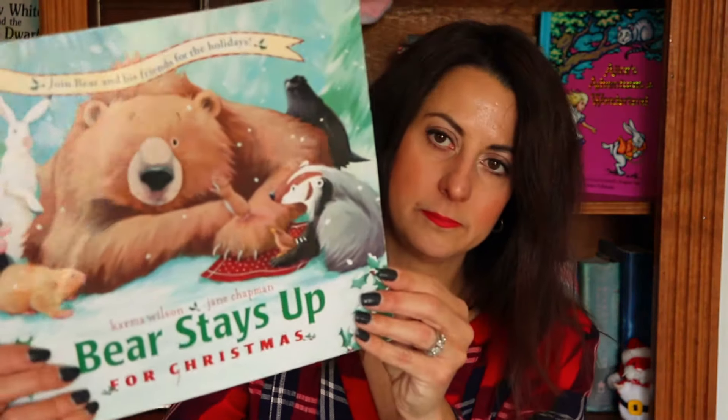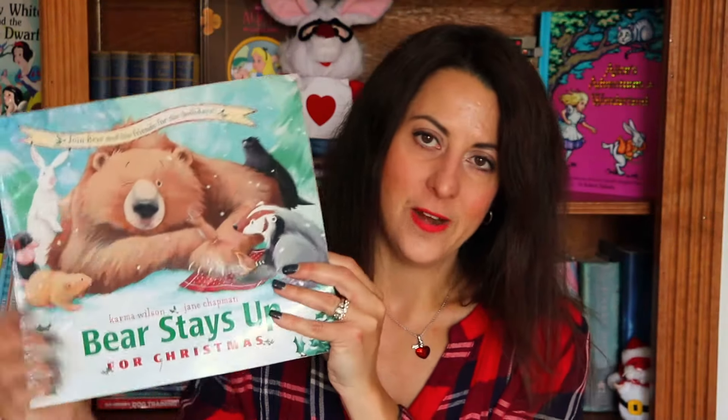Another great one is Bear Stays Up for Christmas by Karma Wilson and Jane Chapman. I love the sing-song rhymes: 'The day before Christmas, snuggled on his floor, Bear sleeps soundly with a great big snore. Dear Bear, get up! Mouse shouts in his ear. We won't let you sleep through Christmas this year.' All of Bear's friends want to make sure he stays awake for Christmas because he typically sleeps through it. They keep him awake so he can open his presents and be part of the festivities. It's just a really great story.